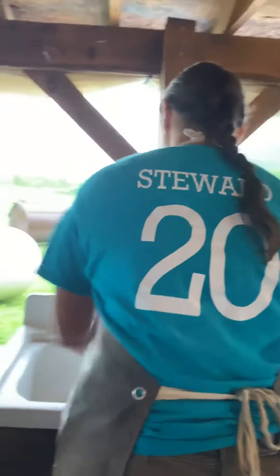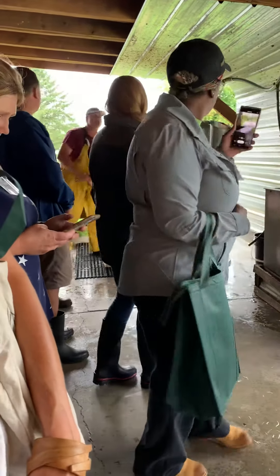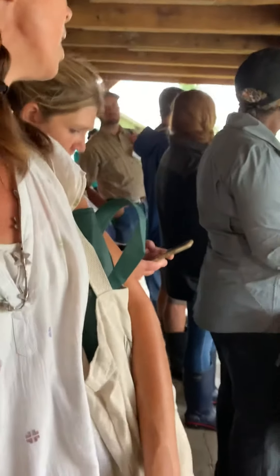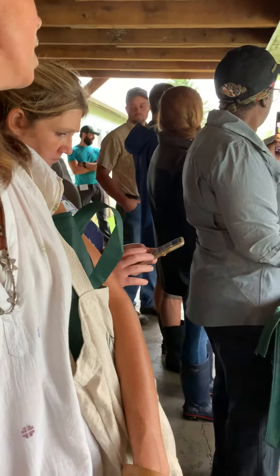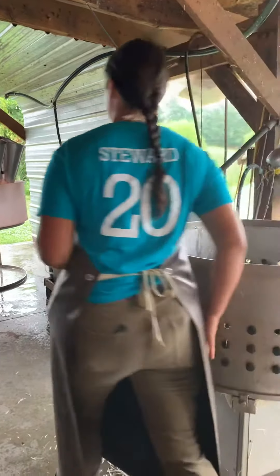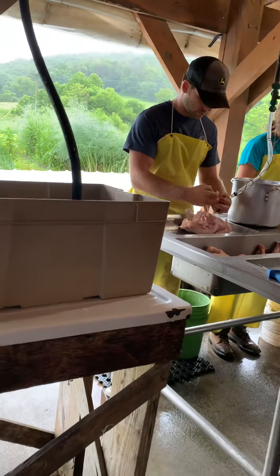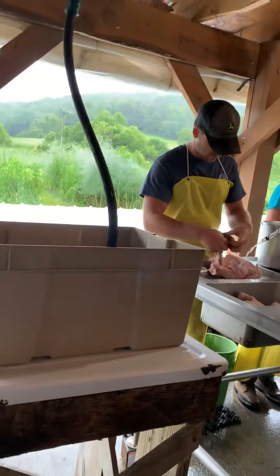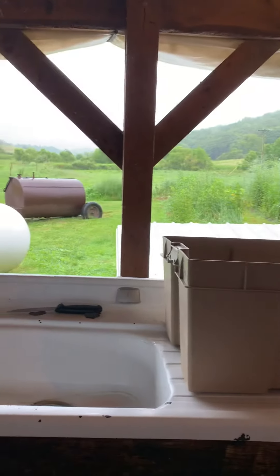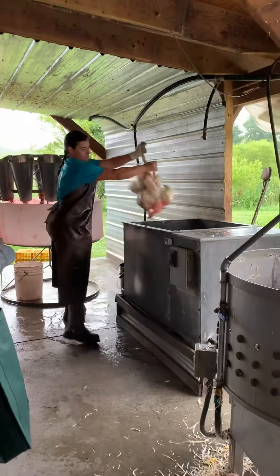These birds are exactly seven weeks and one day old — we just picked the largest birds out of the shelters, which gives you an idea of sizing. We're doing about 60 birds today. These are Cornish Cross, which is what we use for meat. We can talk more about breeds in the field.